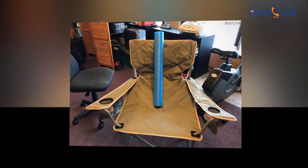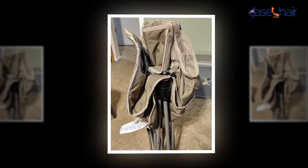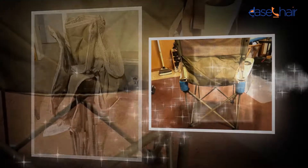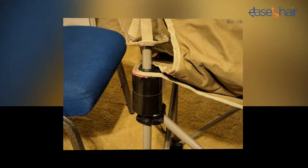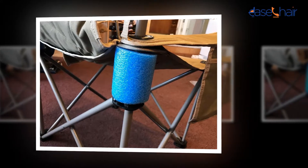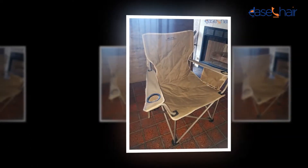Before getting started with your new ALPS Mountaineering King Kong Chair, you need to keep some general tips and information in mind. It will help you to use the home chair efficiently and adequately. Here are some general notes discussed briefly for better usage of the product. Before you start assembling, make sure that all the components and parts of the product are located. Assemble the home chair on a soft, gentle surface to prevent any potential damage or harm to the finish of the product.